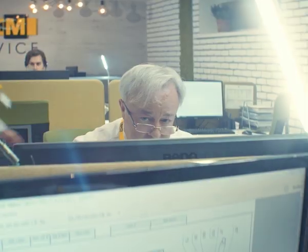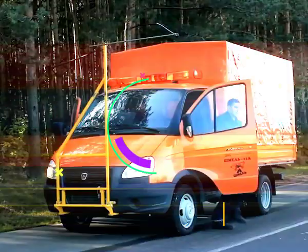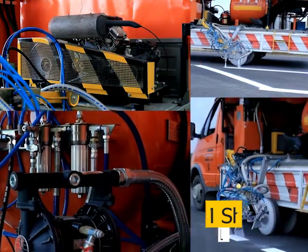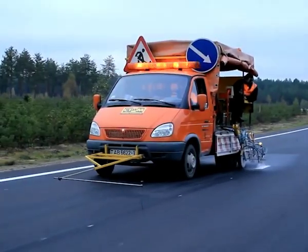Steam group of companies offers foreign road marking machines. Steam Schmel 11A, the most popular road marking machine in the CIS, is perfect for marking highways and city streets.